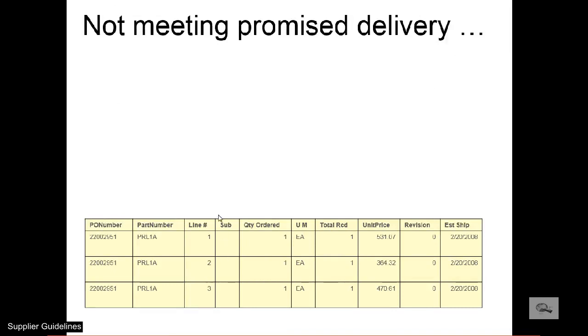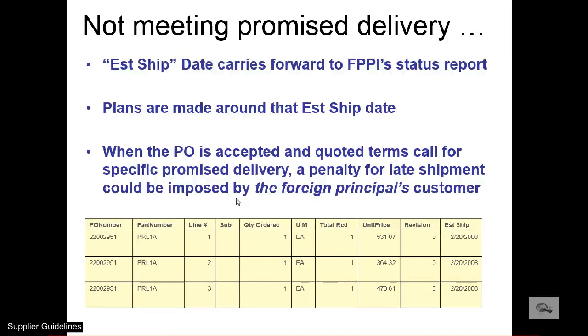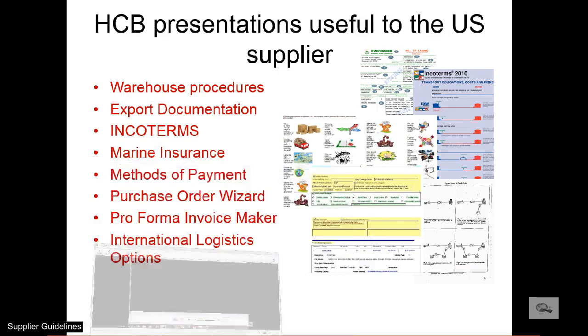Many shipments are closely monitored by line item. The estimated ship date carries over to the order status report provided to the foreign buyer. Plans are made by HC Bennett and the foreign buyer based on the accuracy of the estimated shipping dates. And so ends Part 3, the last part of the supplier guideline presentation.